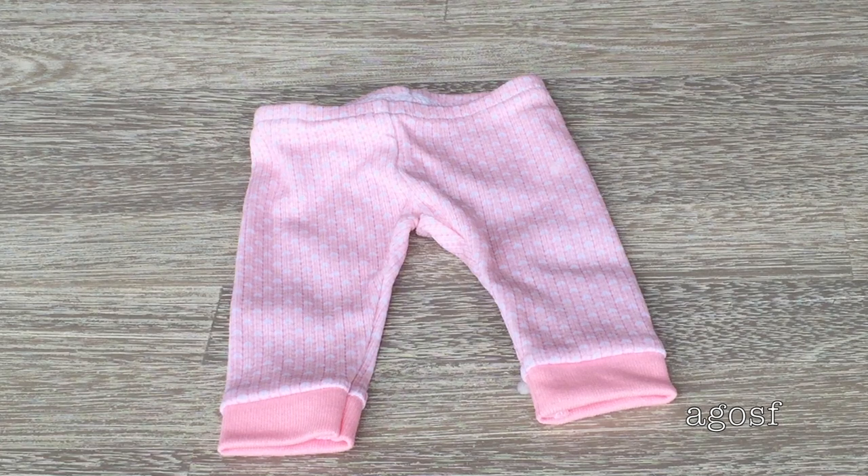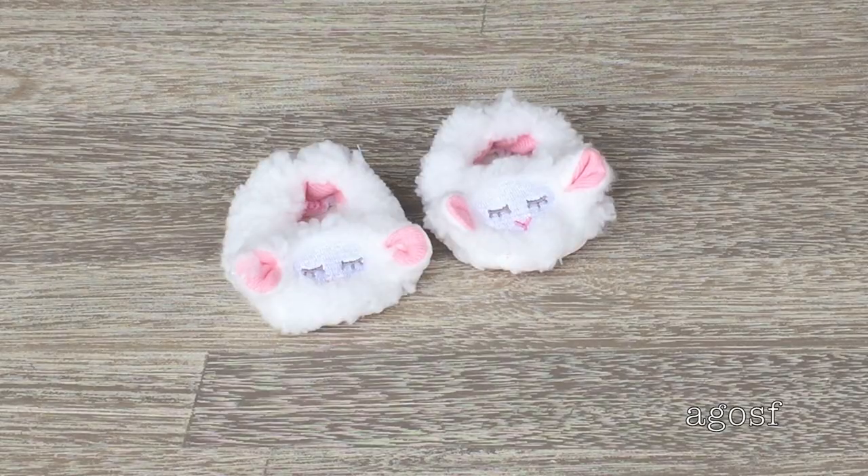Here is the pair of pants — they're pink with hearts everywhere and elastic on the waist. This definitely has to be my favourite piece so far. The slippers are little lamb slippers — they are so cute. They're really fluffy, soft, and white with little ears poking out and such adorable faces on them.